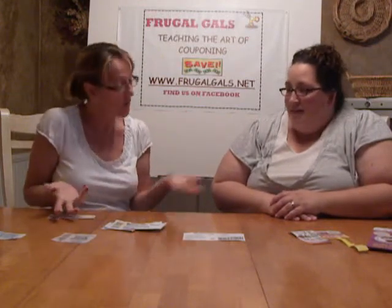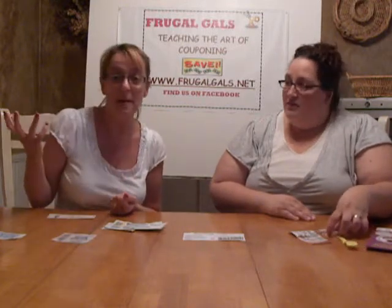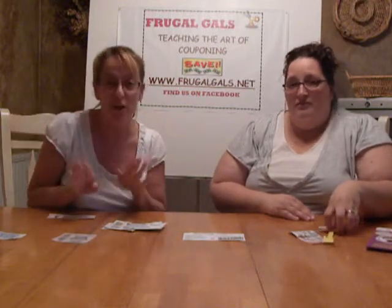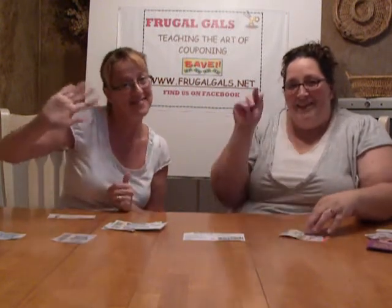I think that's all of the different types of coupons and different places to find them. If something new pops up, we will let you know and bring it to you. Stay tuned on FreewayOff.net. Thanks, guys.